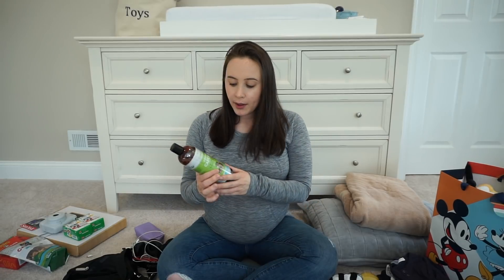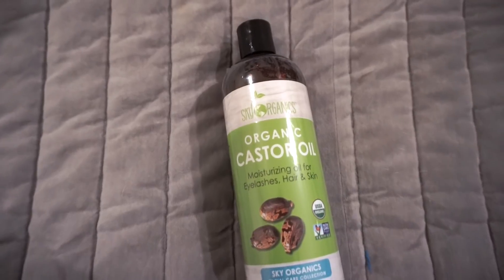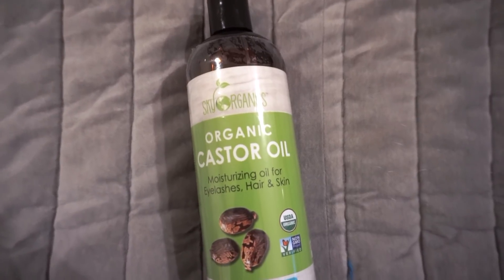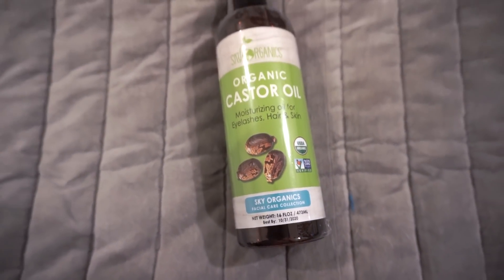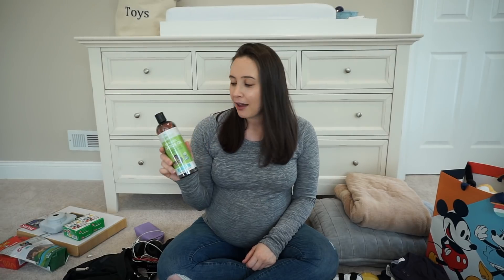For actual labor and delivery I'm not bringing too much. All I'm bringing is organic castor oil — this is something our doula and midwife recommended to help stretch the perineum. Having some lubrication down there can be helpful for stretching.